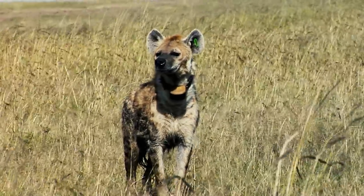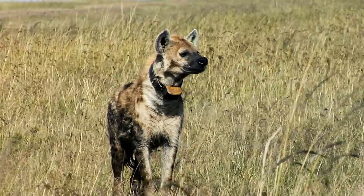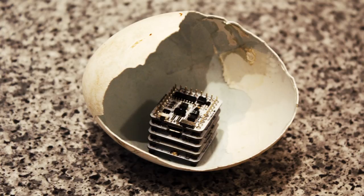So which came first, the global network of conservation sensors, or the egg? That'd be the egg. A humble little electronic egg.